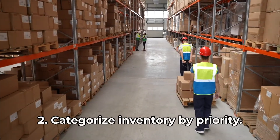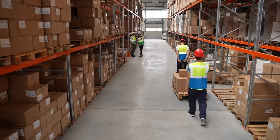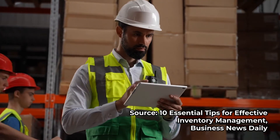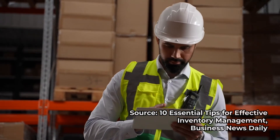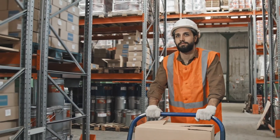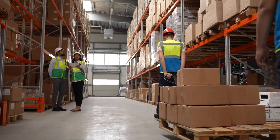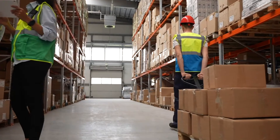Tip two: categorize your inventory by priority. Not all inventory is the same. It helps to categorize your inventory so you can understand which inventory is moving and which is making you money. Experts typically suggest segregating your inventory into A, B, and C groups. Items in the A group are higher-ticket items that you need fewer of. Items in the C category are lower-cost items that turn over quickly. The B group is what's in between — moderately priced items that move more slowly than C items but more quickly than A items.